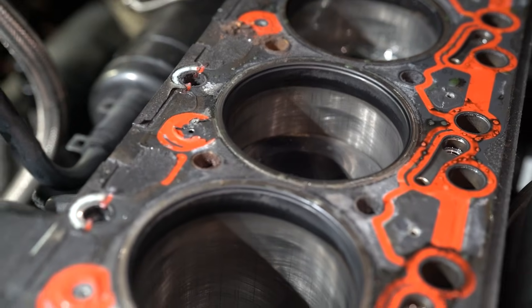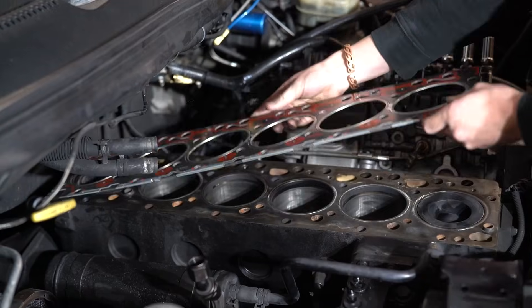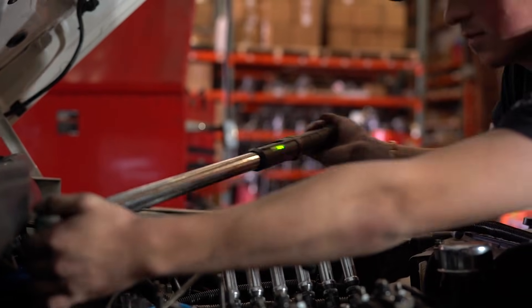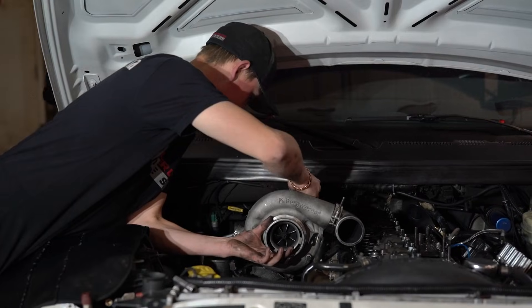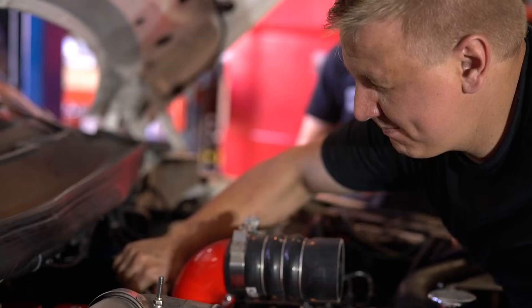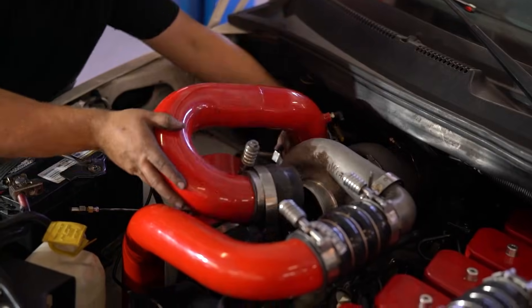Now it's time to hear from you. Have you ever worked on a Cummins 6BT? What's your experience been? Maybe you own a truck, boat, or piece of equipment powered by this legendary engine? How has it treated you? Or perhaps you're considering buying something with a 6BT and want to know if it's worth it? Drop a comment below and share your 6BT story — whether it's a success story of insane longevity or a question about maintenance. The 6BT community is passionate, knowledgeable, and always willing to help.